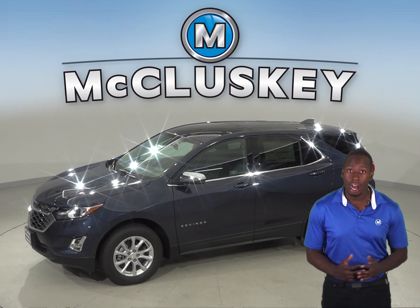Come see why the 2019 Chevrolet Equinox is the better SUV and try it before you buy it with our free 48-hour test drive here at McCluskey Chevrolet. If you decide to buy it, we will cover it with our free lifetime mechanical warranty for as many miles and as many years as you own it.